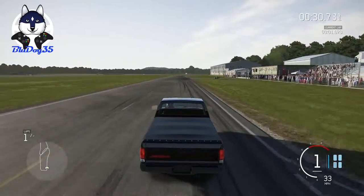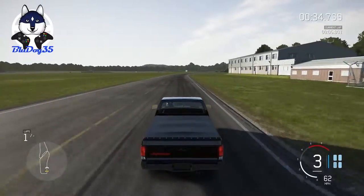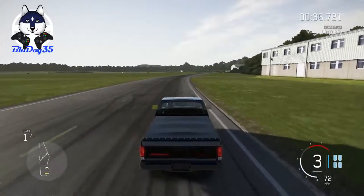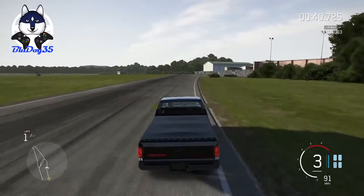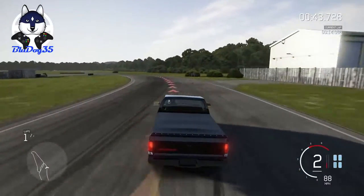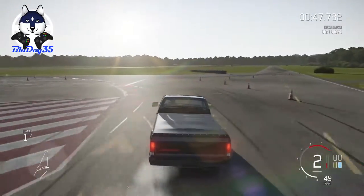Not too bad. Look at that, 60 already. And I short-shifted, but hey. You'll notice it sounds a lot like the Buick GNX. That's because it pretty much has the same engine.